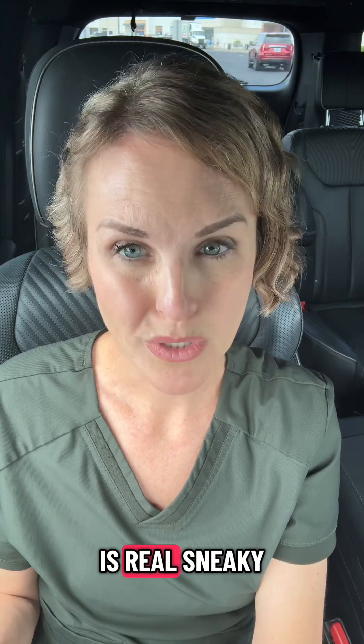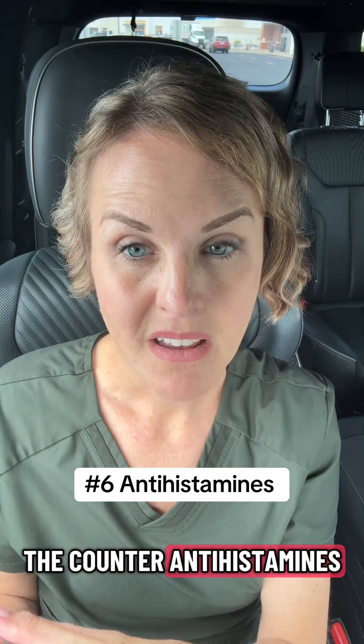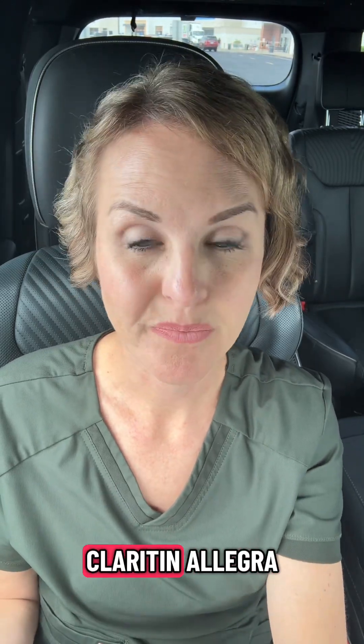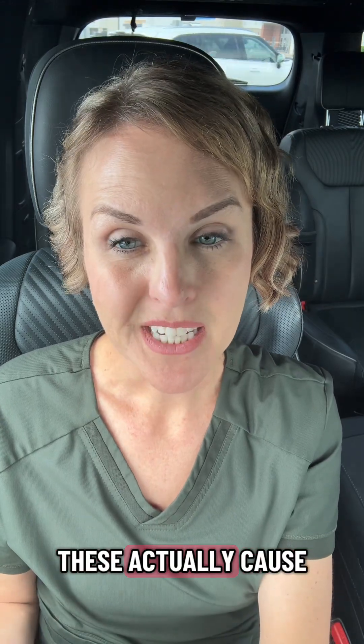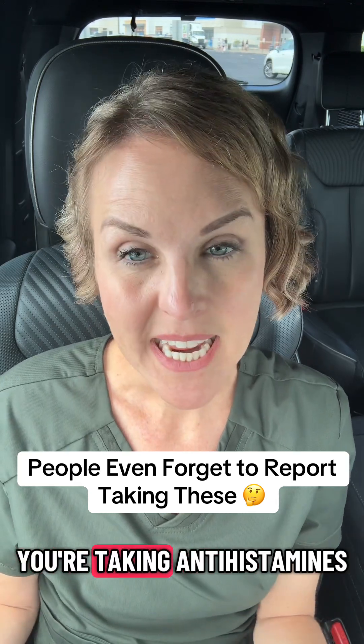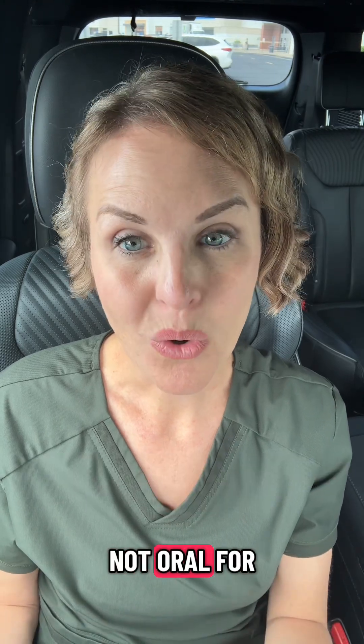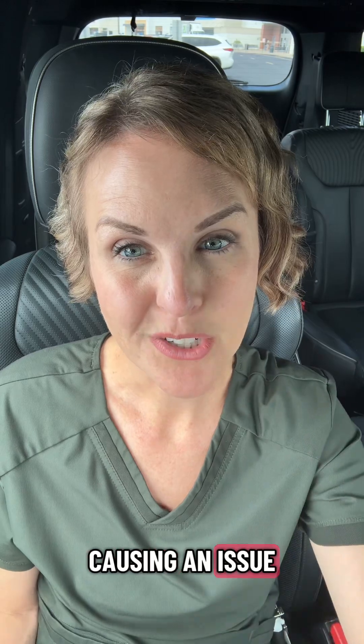This last one is real sneaky and I guarantee a lot of you are taking it because it's over-the-counter: antihistamines. Benadryl, Zyrtec, Claritin, Allegra — these actually cause fatigue and weight gain. So if you're on a GLP-1 and you're taking antihistamines, you may want to reconsider something that's not oral for your allergies, because it could be causing an issue.